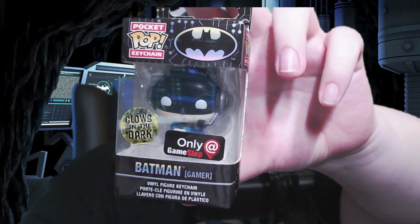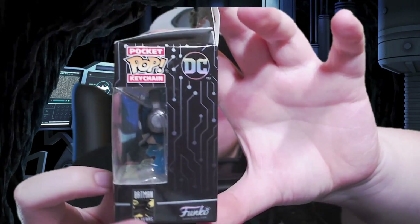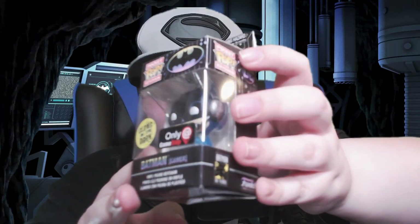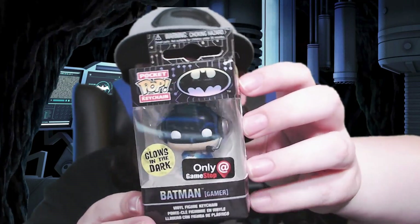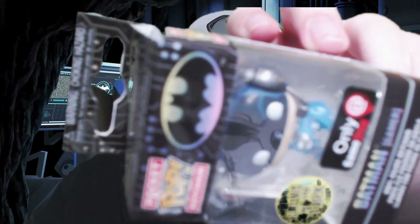First thing we got is this Batman Gamer Glows in the Dark pocket pop keychain. I'm not too sure when this box was released — I remember I got it off eBay quite a while ago and just haven't opened it until now. So there you go, you can always tell people on the go, put this on your keys and be like, I'm a gamer that likes Batman.